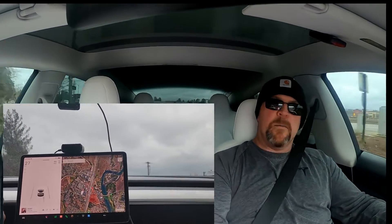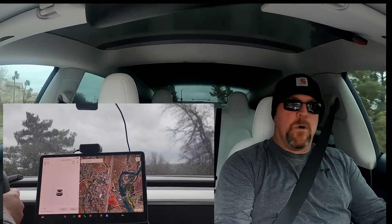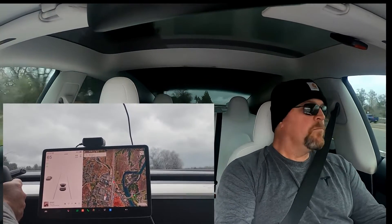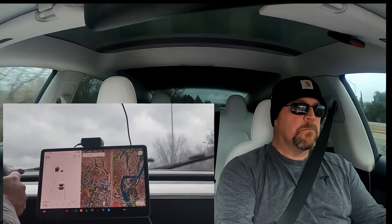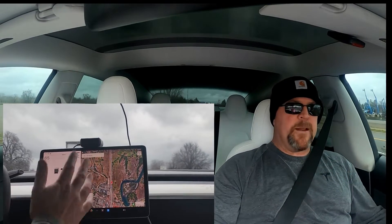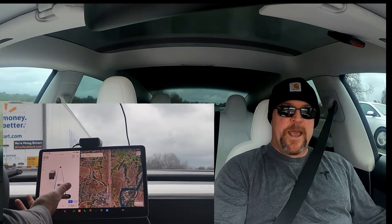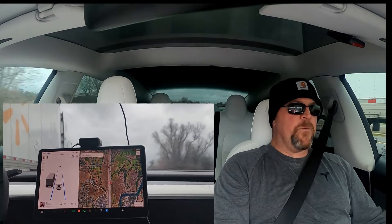Okay, here we go — getting on the freeway, almost getting t-boned, and we have pretty crappy weather today. We'll get up to speed, which is 70 through here, and we'll set autopilot to see what happens. Autopilot is on — you can see the two blue lines on the camera behind me. Hands off the wheel and we're looking forward.